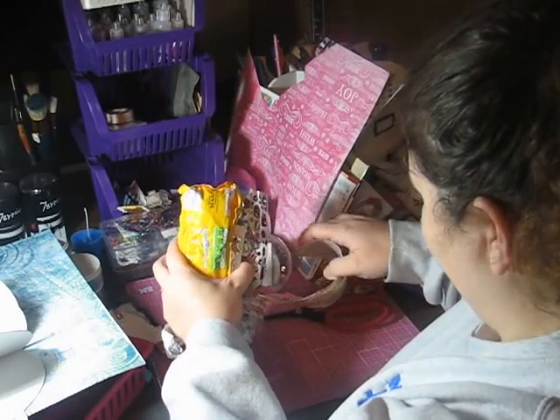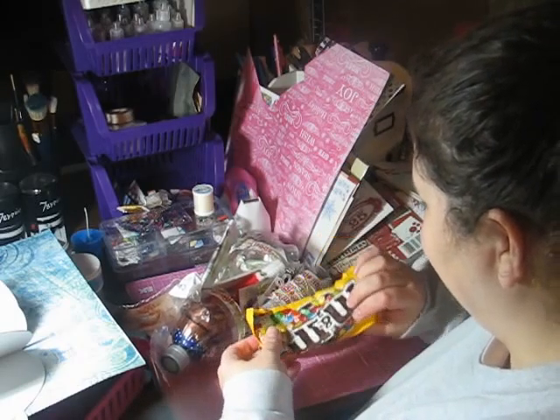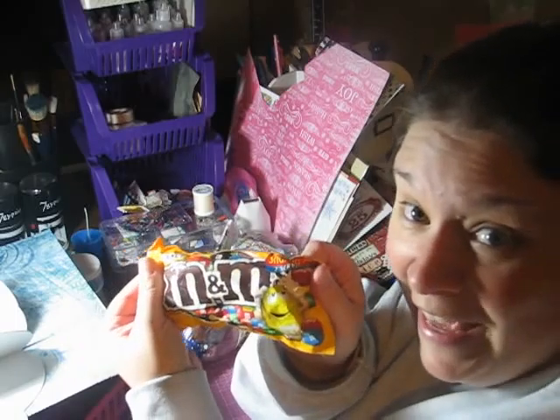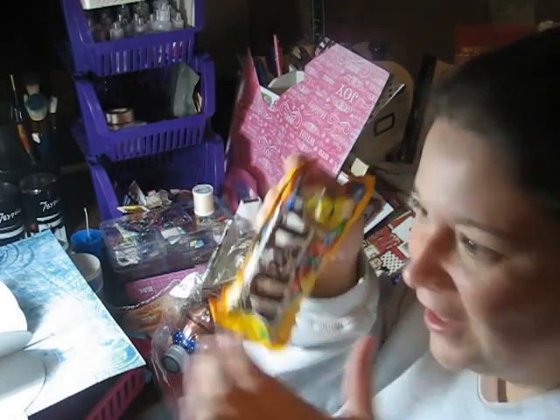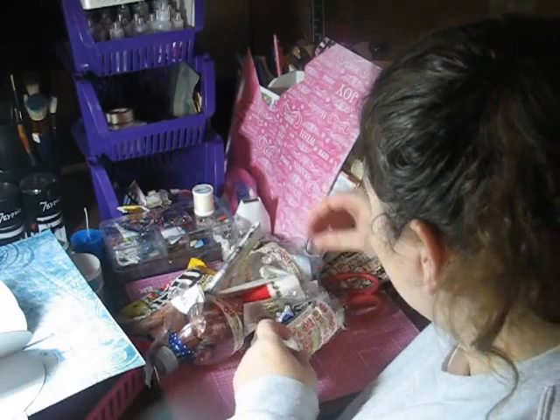Oh my goodness, I'm so spoiled. I've got to pull out the awesome stuff first. I've got some peanut M&Ms — I love them. In fact, I should show you my Christmas big bag that's over there. Carol, you are so awesome. Let's see what other goodies I got.